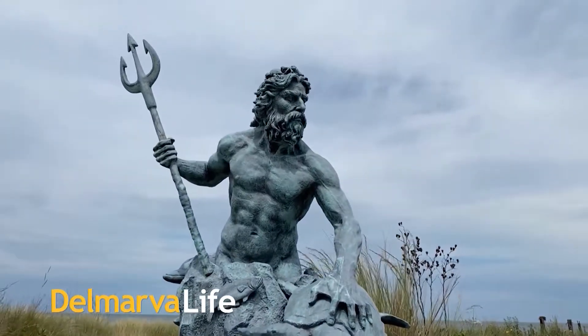Recognize him? That's King Neptune. One of the coolest things about Cape Charles is when it comes to having fun in the bay, you have so many options.